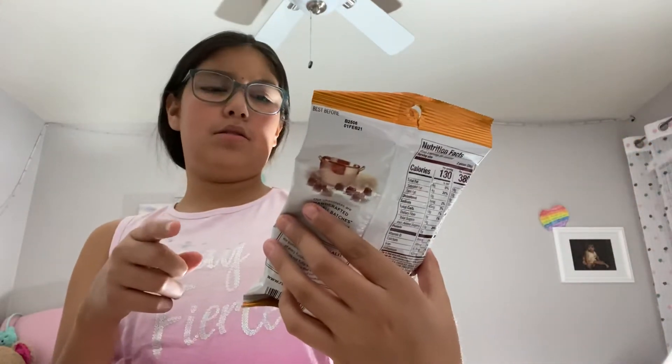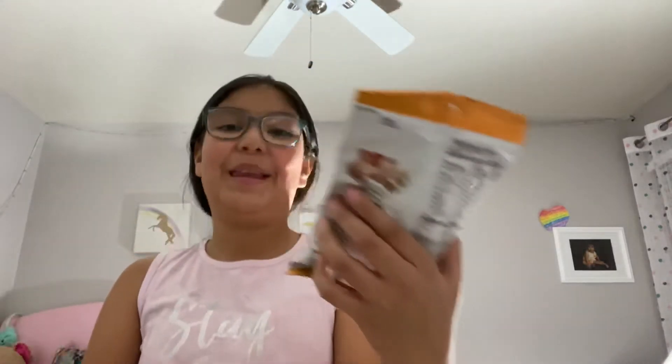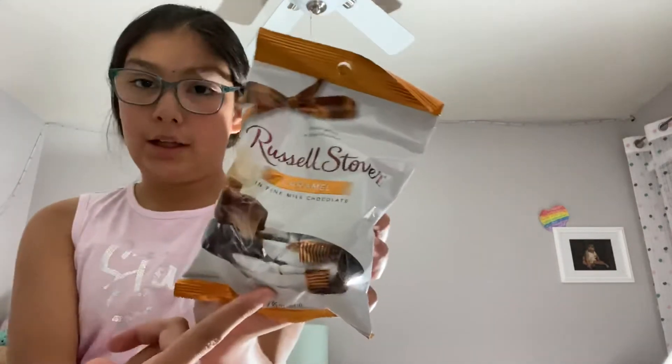Next I got some goodies — I got some Russell Stover caramel fine milk chocolate. These are really good — me and my mom like them a lot.